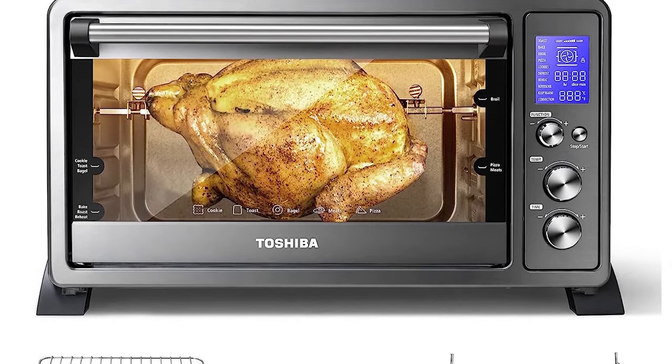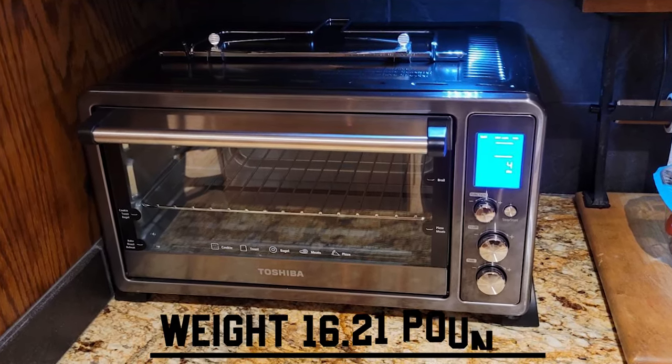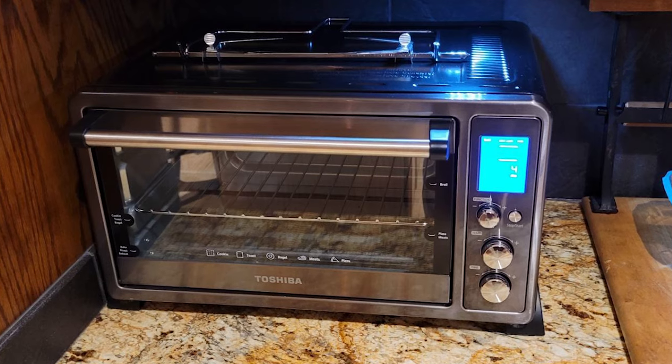These accessories enhance your cooking experience. With an item weight of 16.21 pounds, the Toshiba Toaster Oven is lightweight and portable, making it easy to move and store as needed.